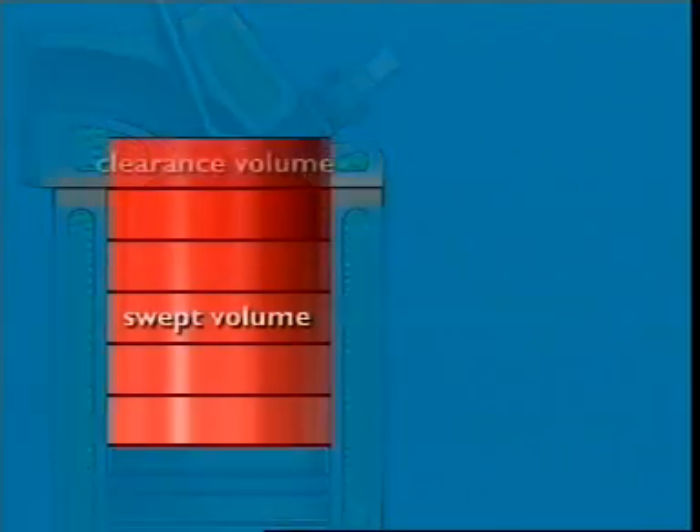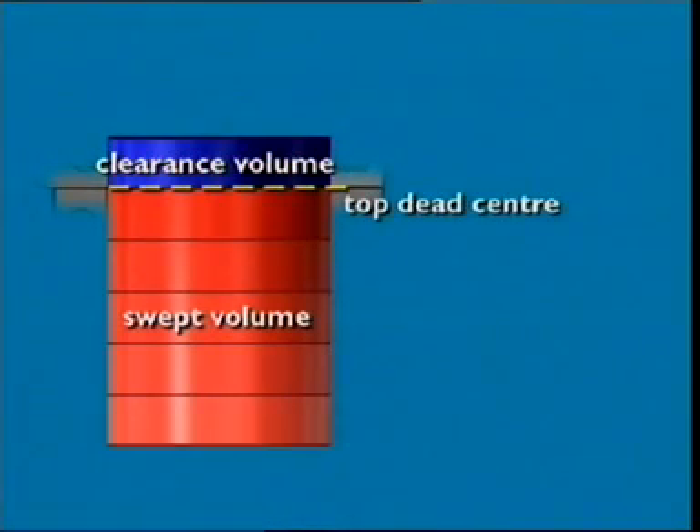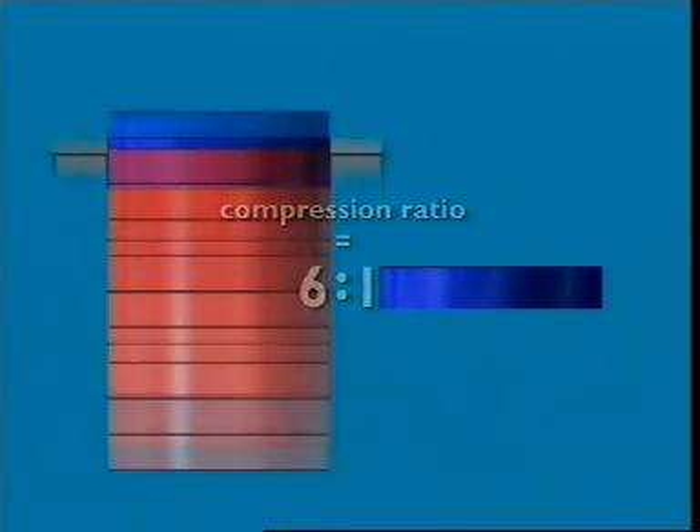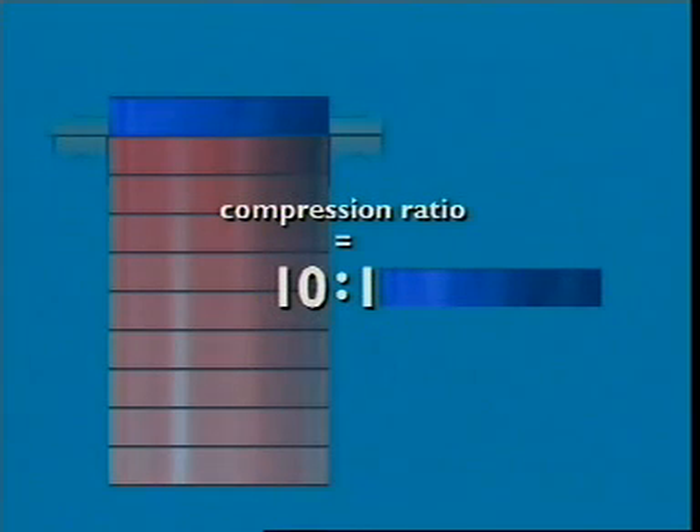Another guide to engine power is compression ratio. It compares two volumes in the cylinder: one is swept volume plus clearance volume — that's the volume above top dead centre — and the other is the clearance volume only. Putting these volumes into a ratio gives us the compression ratio, 6 to 1. The larger the first volume and the smaller the second, the higher the engine's compression ratio, and the more powerful the engine.